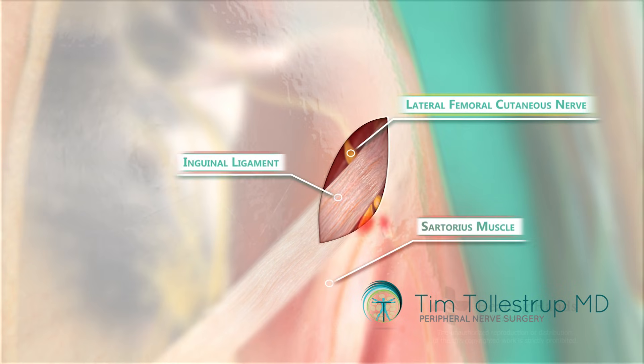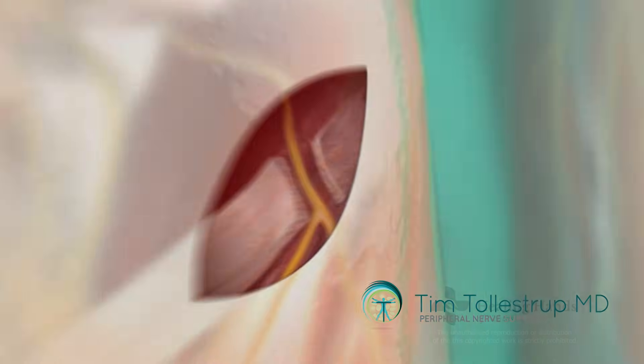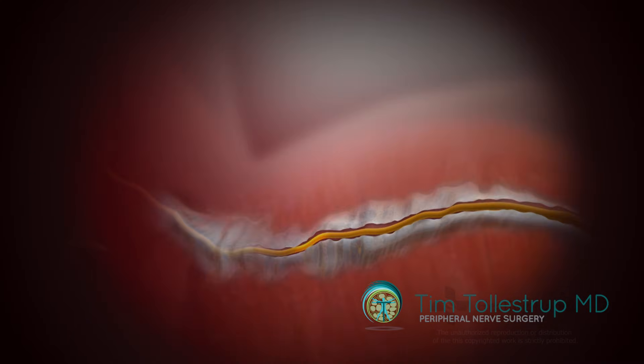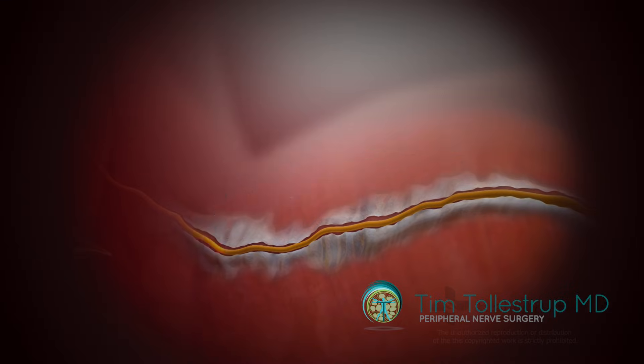Recovery from meralgia paresthetica surgery is very easy in terms of the surgical incision or surgical pain. It's a relatively small incision in the front of the hip area, and the dissection involves mainly the skin, the subcutaneous tissue, and where you have to dissect into the pelvis, you're just following a small tunnel. So there's really not a lot of discomfort typically from surgery — maybe one to two weeks max, and then most people's surgical pain will be gone.